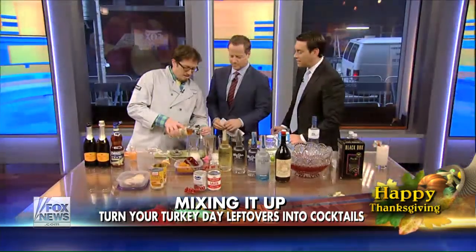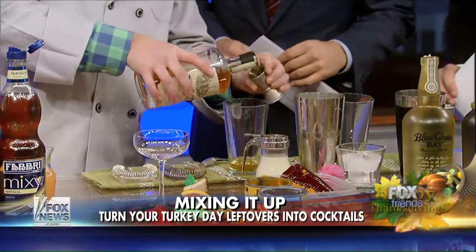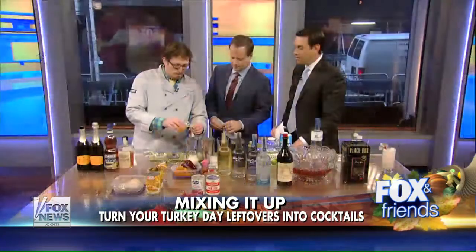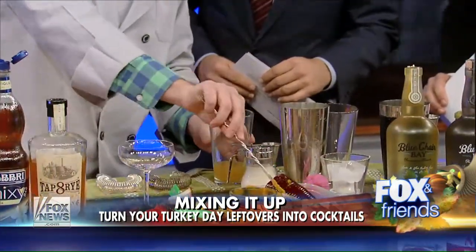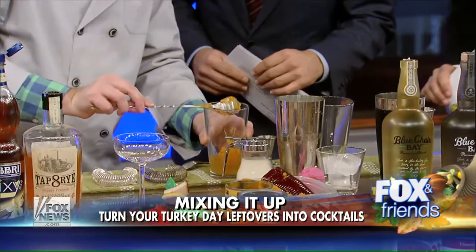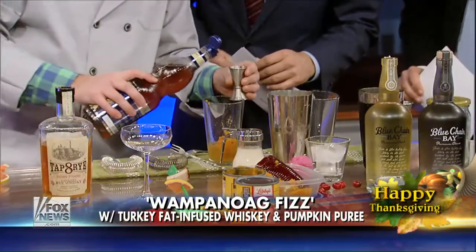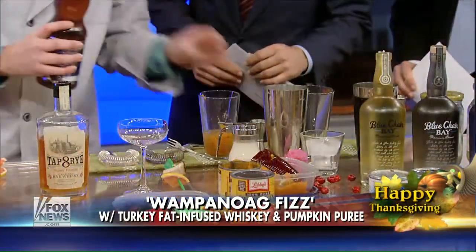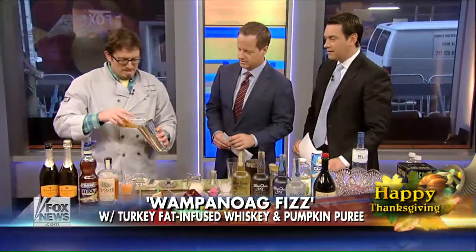So the first cocktail we're making here — I call it the Wampanoag Fizz. That's rye with a little turkey fat, it's Tap Rye whiskey. This is some fresh grapefruit juice. I'm also going to use my leftover pumpkin puree. This is a nice Italian vanilla syrup called Fabri. Are you like the hit at all of the holiday gatherings? Pretty much, yeah.